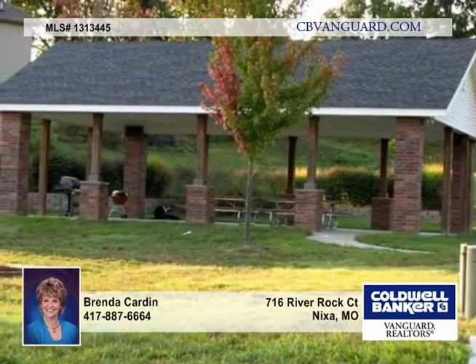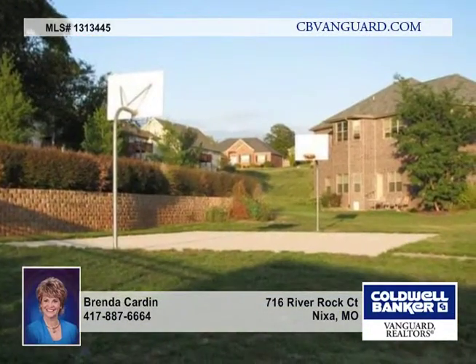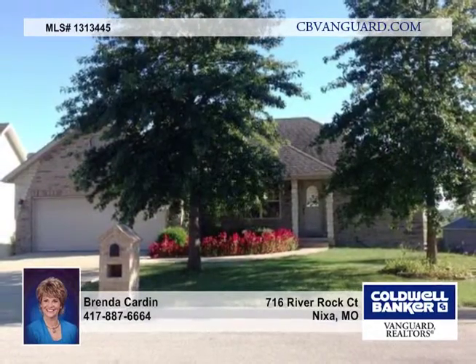Cobble Creek is a great neighborhood with a country feel and nice amenities, including a swimming pool, basketball court, play area, and pavilion. It's in the Nixa schools. What are you waiting for? Call today for your tour.